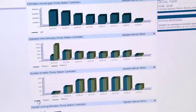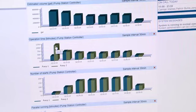Now I'm able to sit at my desk and look at the runtimes on that station, look at the power coming in, and if I see an imbalance in that, then I can send one of my technicians out.